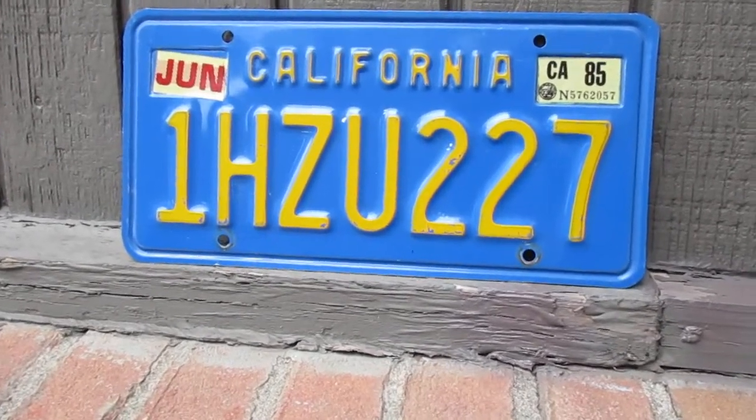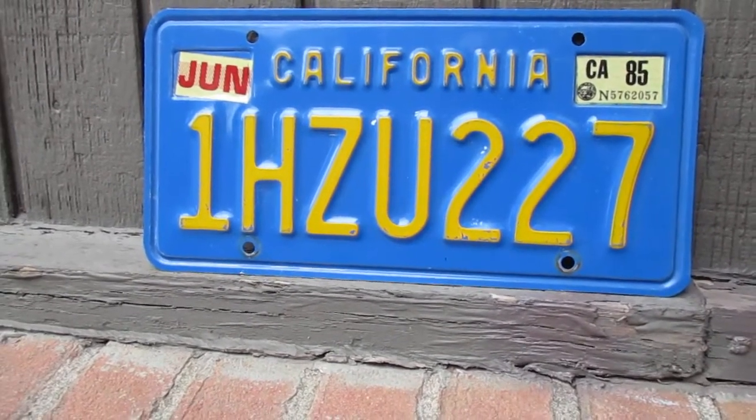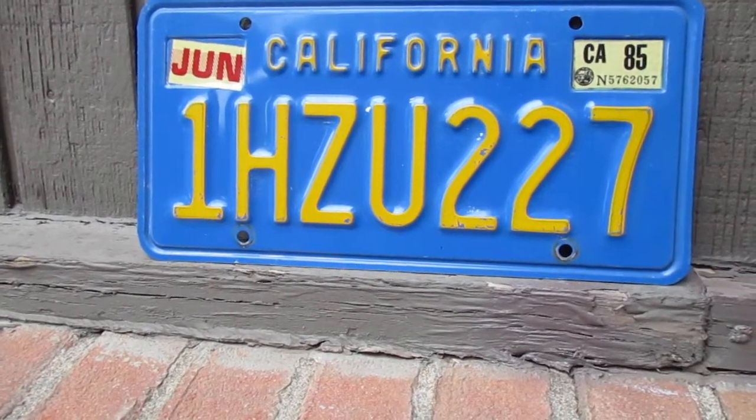That's a little bit of fun information for you. That's the California license plate — want to thank you guys so much for watching. Be sure to hit that subscribe button if you haven't done so already, and as always, have a great rest of your day.